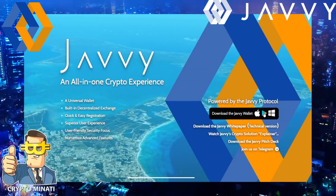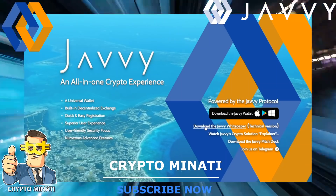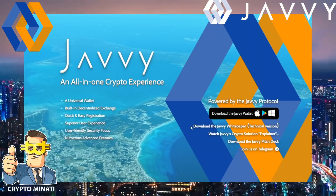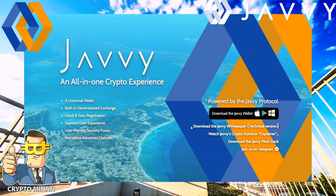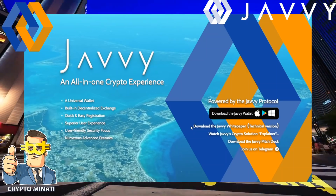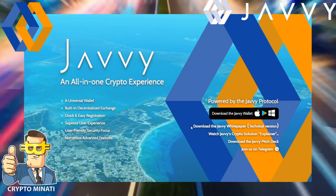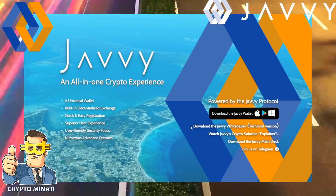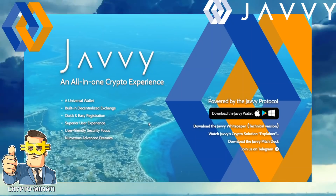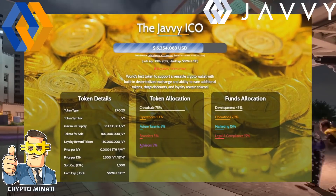You can download the Javi wallet available on Windows, Android, and Apple platforms. You can also download their Javi white paper, including the technical version, to better understand how it works, the team behind it, and everything else. If you are interested in investing, you must read the white paper first. We'll also watch their explainer video later.